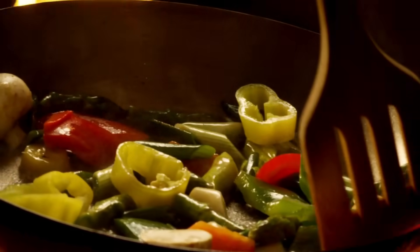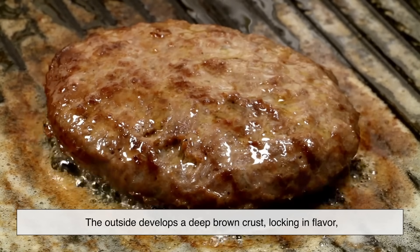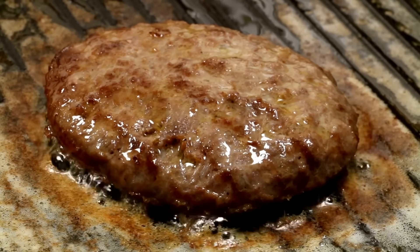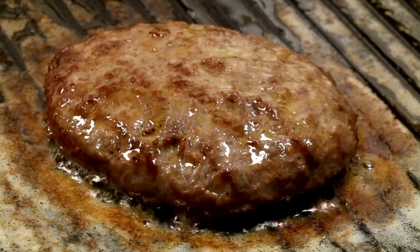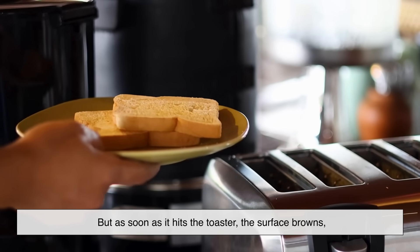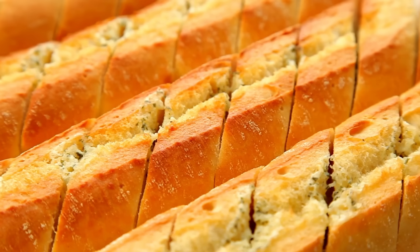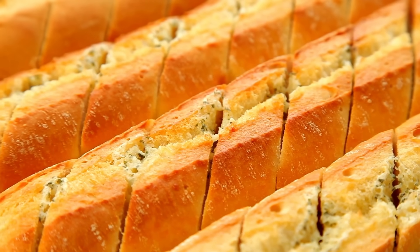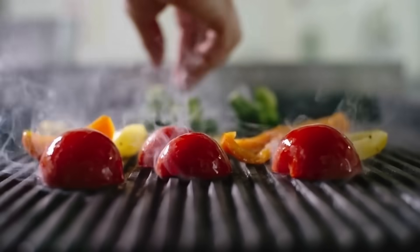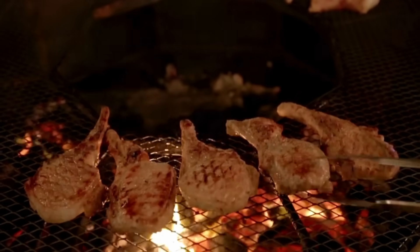The Maillard reaction isn't just a chemistry experiment — it's happening every time you cook. Picture a burger sizzling on a hot pan: the outside develops a deep brown crust, locking in flavor while the inside stays juicy. That crust is pure Maillard magic. Or think about fresh toast — bread on its own has a mild, slightly sweet flavor, but as soon as it hits the toaster, the surface browns, aromas fill the kitchen, and suddenly it smells irresistible. That transformation is the Maillard reaction working in real time. It's the same with baked goods, roasted coffee, fried dumplings, and grilled vegetables — without this reaction, our food would be dull and flat.